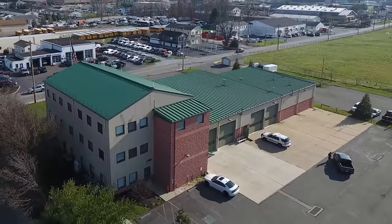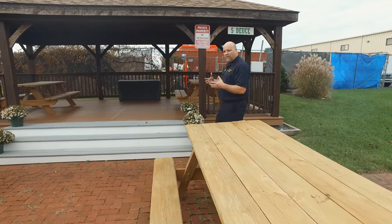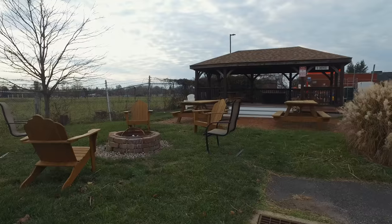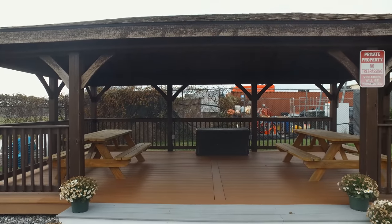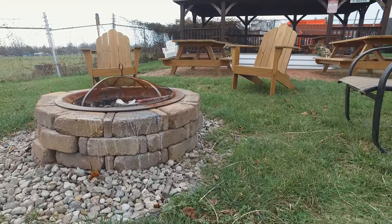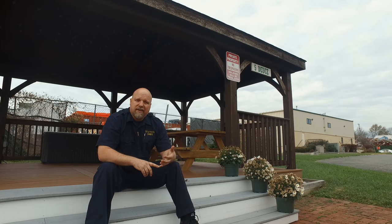Westchester Fire Department as a whole runs about 1,500 calls a year across three stations, so this station handles roughly 500 calls a year — very taxing on a volunteer service. One thing they really stressed is that it's all about family and community. To support that, they wanted to make this place comfortable not just for volunteers but for their families too. One of the newest additions is the gazebo out back — a place for hump day hangouts, fire pits, or any day of the week when members want to bring family out and get to know each other.